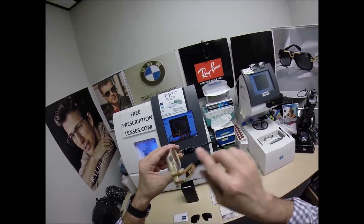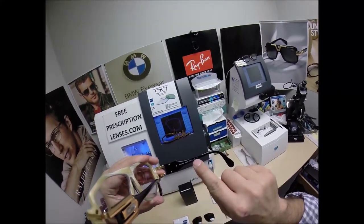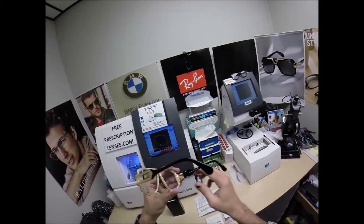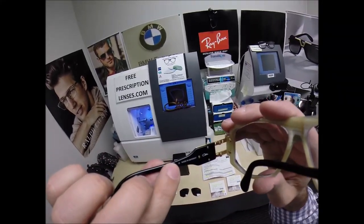This is the classic styling — model 163/3, color 95. Eye size 58, 16 bridge, 135 temple length. And all Kazaos are made in Germany.